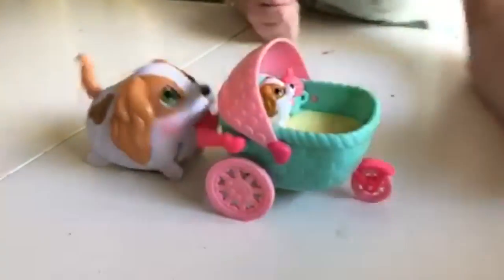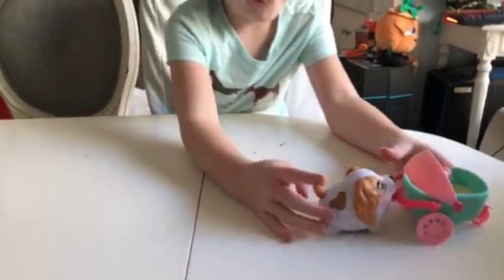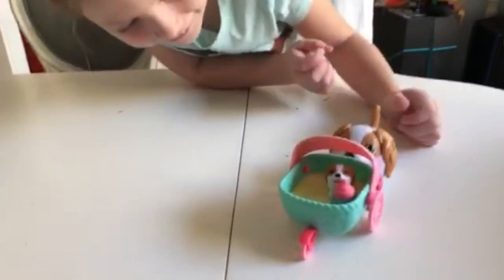Put the baby over here. Go, go, go, go. Going for a walk. Oh, don't go a bit. There she goes.